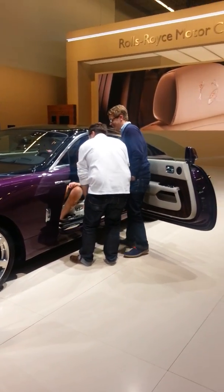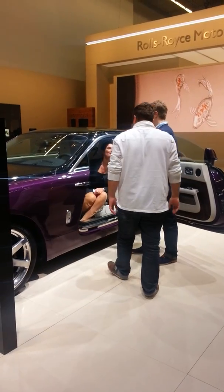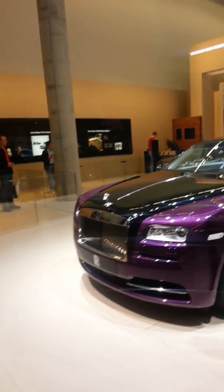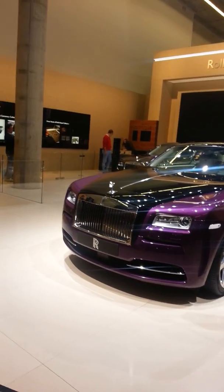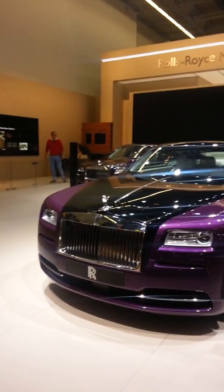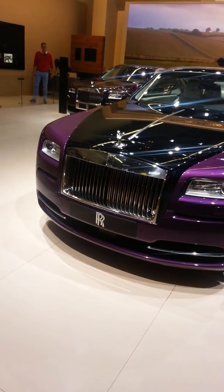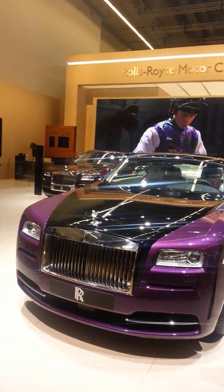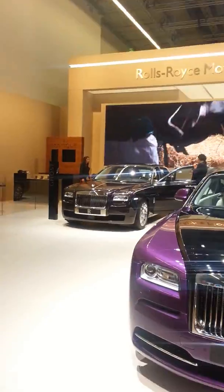That's very vintage because the first cars before were designed that way. Everything is handmade — it's not an assembly line, this one. And they have an angel there — the Spirit of Ecstasy. That's the angel. There's also brown there.